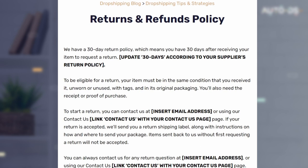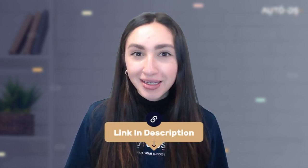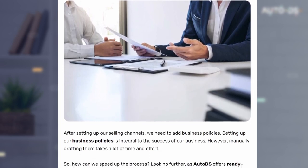Step four is to write up your online store's policies. AutoDS offers ready-made templates to help you generate business policies within minutes — find them in the article linked in the description. Business policies guide you in properly managing your online store, help customers understand your business processes, and enhance customer trust that you are a professional online business.